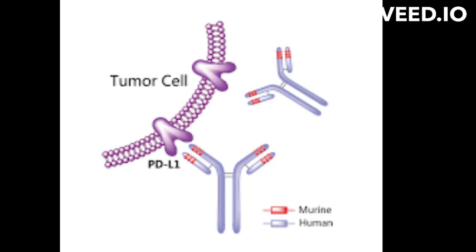Atezolizumab is approved by the FDA to treat certain types of non-small cell lung cancer, NSCLC, urothelial carcinoma, UC, and triple negative breast cancer, TNBC, when used in combination with other treatments. It is also being investigated in clinical trials for the treatment of other types of cancer.